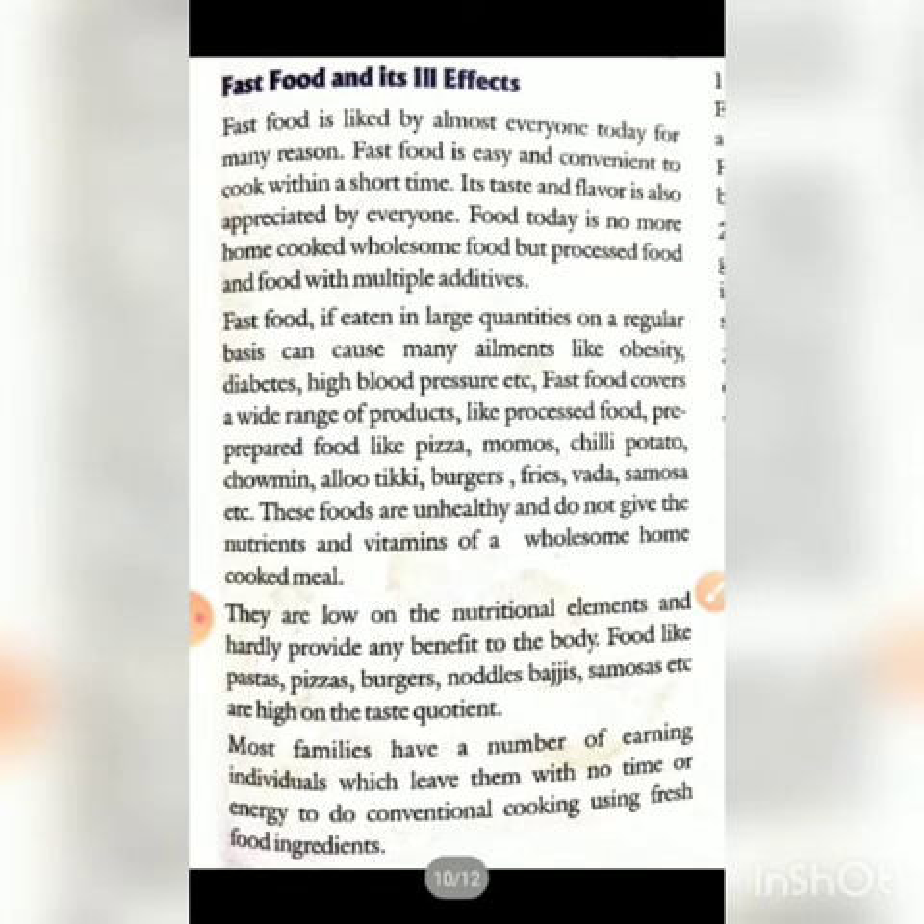Next — fast food and its ill effects. Fast food refers to food that is easily and quickly prepared and consumed. It is liked by almost everyone today because it is easy and convenient, saves time, and its taste and flavor are appreciated by everyone. Today food is no more home-cooked wholesome food but processed food.